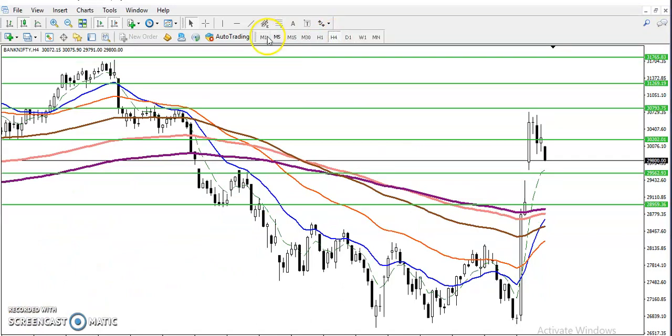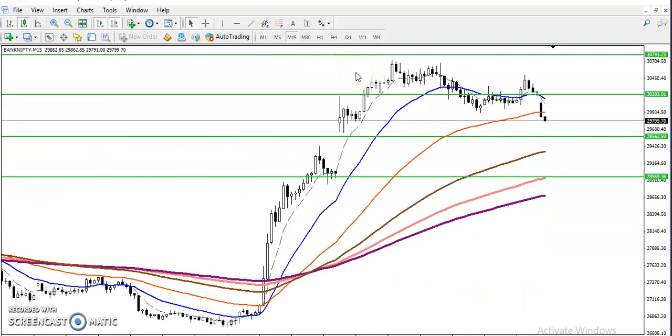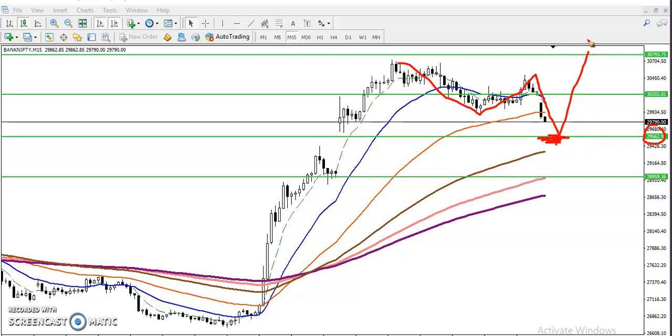The four-hour time frame looks almost the same as the daily. On the 15-minute time frame, we've seen prices creating lower lows, lower highs, and lower lows. You should close your position around 29,526 as price has high probability to bounce back from there. I am looking for a buy above this supporting area, because I'm not interested in taking any sell position.